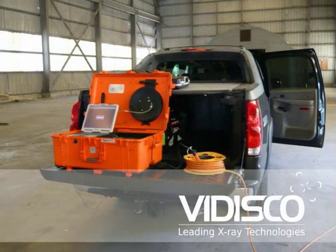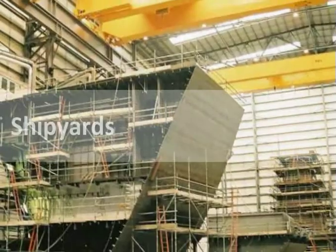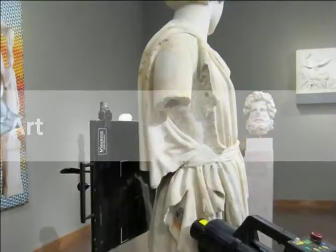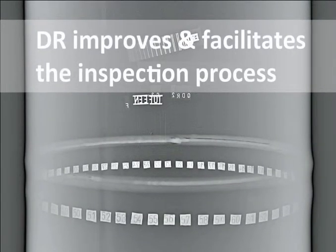VADISCO is a leading designer and manufacturer of portable digital radiography systems. VADISCO's DR systems are used for various NDT applications around the world, including shipyards, oil and gas, aerospace, munitions, construction, and art. Let's elaborate on the shipbuilding industry, which requires extensive X-ray inspections of welds, and see how DR improves and facilitates this process.